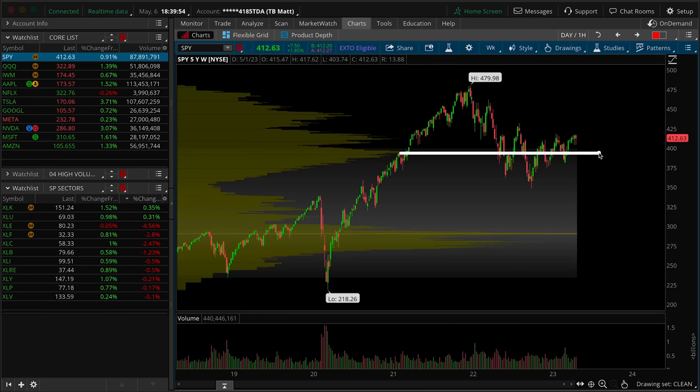There are two high volume nodes that the market could be drawn to. In both of the lower wicks, as those breakdowns were unfolding, we found ourselves in the low volume void. Markets should be drawn to areas of high liquidity, so either here or back up here. In both instances, the market did rotate, gravitating towards the upper high volume node. That does strike me as a more bullish than bearish data point.